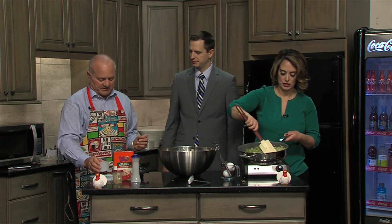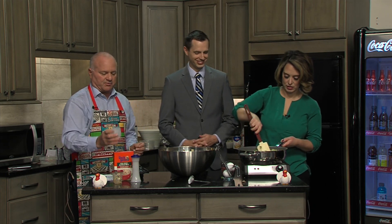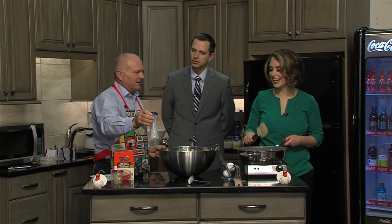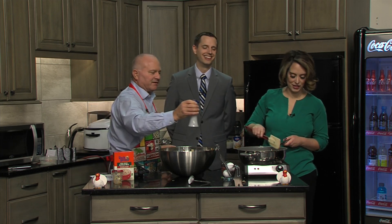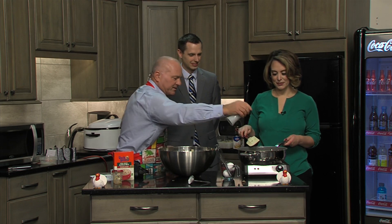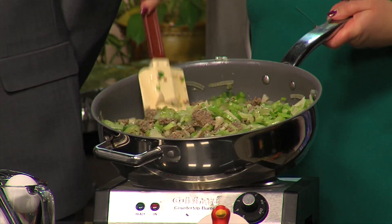We have a little bit of pepper to go along with that as well. It's already pre-measured on top, so we'll put a little pepper in there — whatever you like when it comes to pepper.